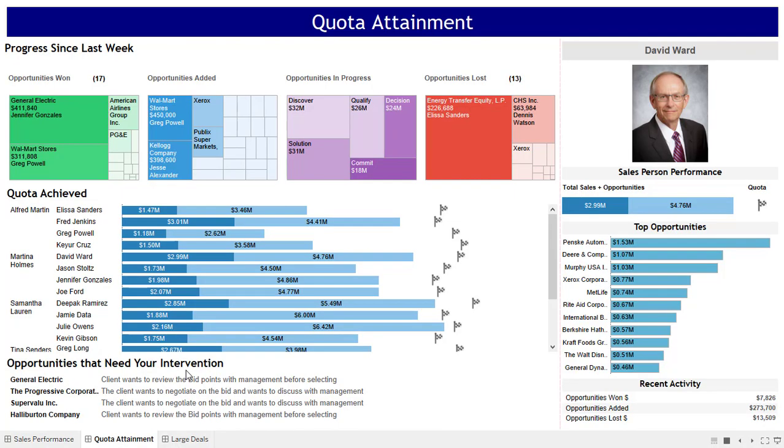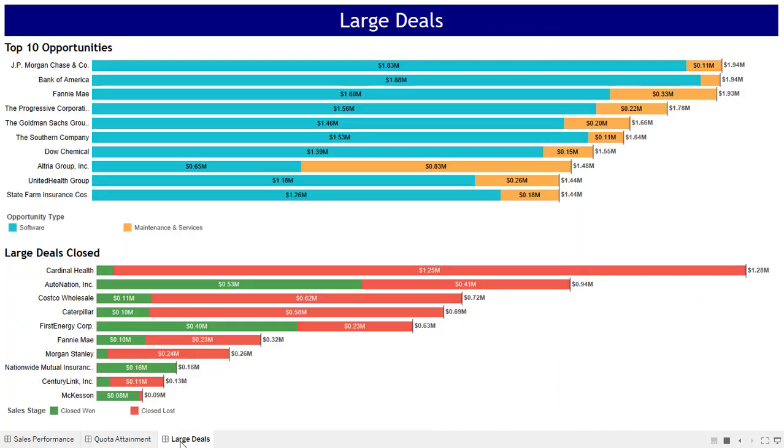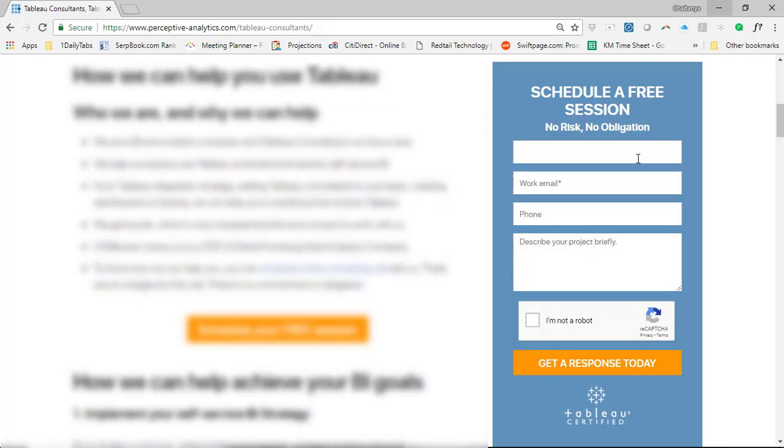This gives you the return on investment on your time spent. Last on the screen is opportunities that need your intervention, giving the salesperson the ability to call the head of sales's attention to issues. You can know what the salesperson has to say and also take action, like email her or view the opportunity on Salesforce. Next is large deals — these are the deals that move the needle and so have the head of sales's attention. You can see the opportunity, get details, or see an opportunity that is closed and know the reason for win or loss. I invite you to get in touch with us so we can explore how we can help you.